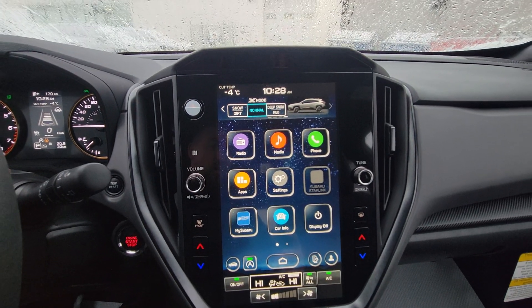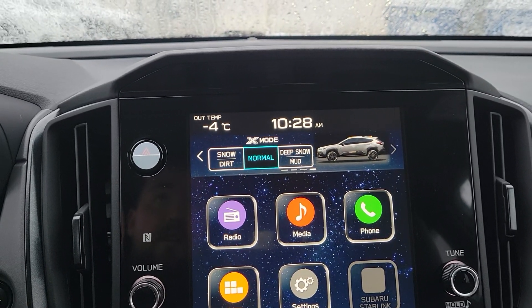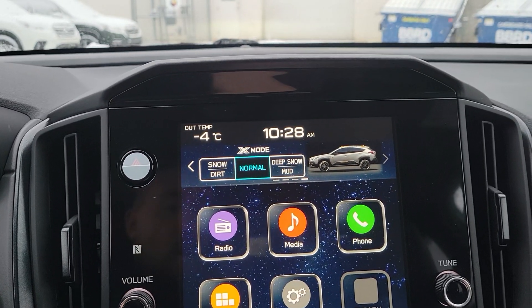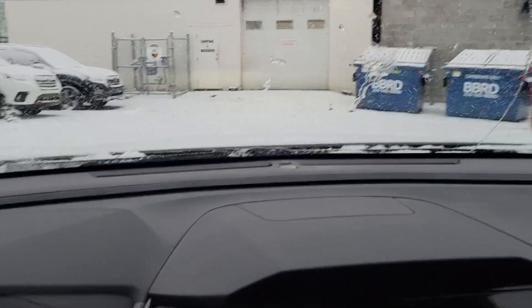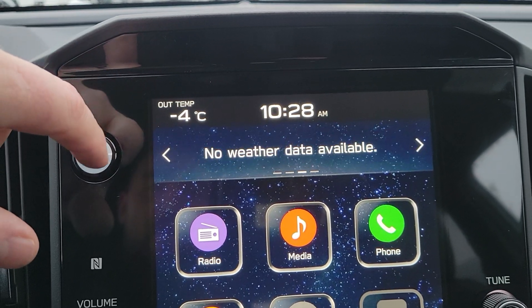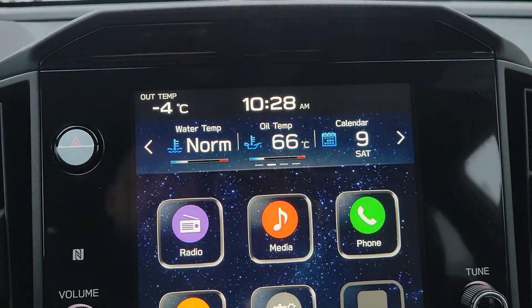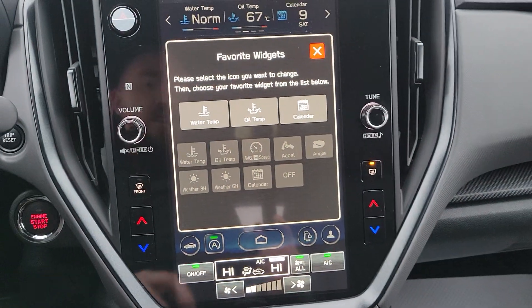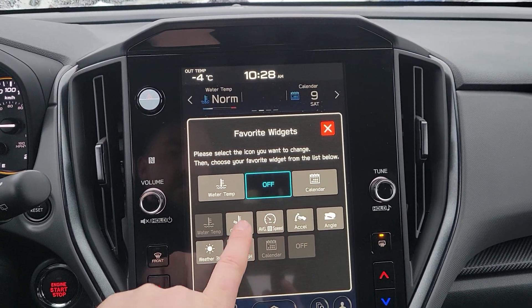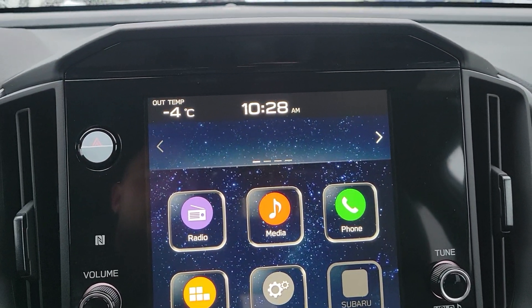We have an 11.6-inch touchscreen broken into three portions. The top portion has dual-function X-Mode — exclusive to the Wilderness, it's like four-by-four low in a pickup, meant for rough off-road terrain like super steep climbs or deep snow. Also on the top: the three-month satellite radio trial and customizable widgets. You can change them around — click, choose, and swap out things like oil temp. Your mileage will vary depending on what you're comfortable looking at, plus what you're currently listening to.